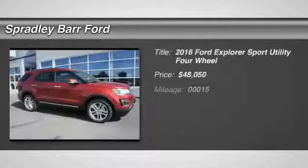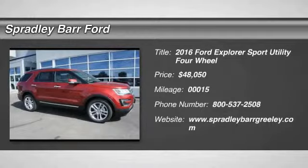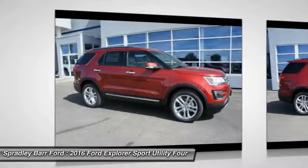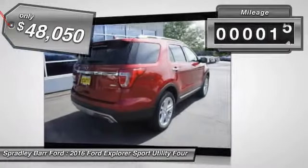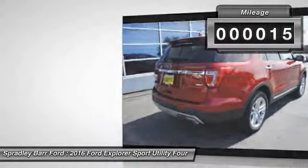2016 Explorer. You've got a lot of capabilities to call on in a Ford Explorer. Don't underestimate your choices. And it is priced below $50,000. This vehicle has less than 100 miles. Here are some of this vehicle's great options.